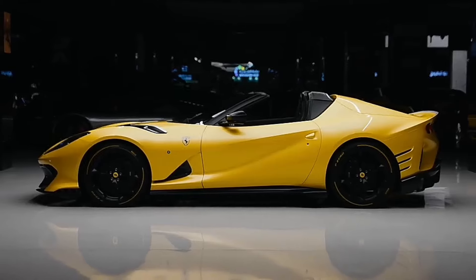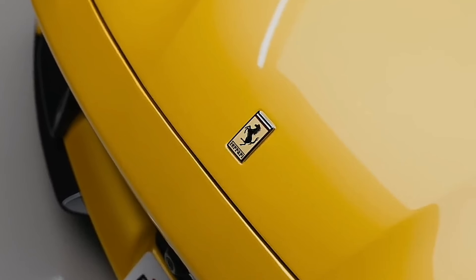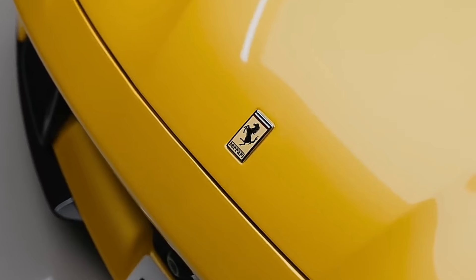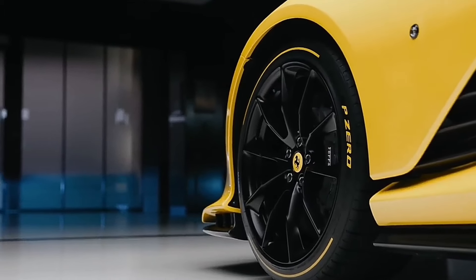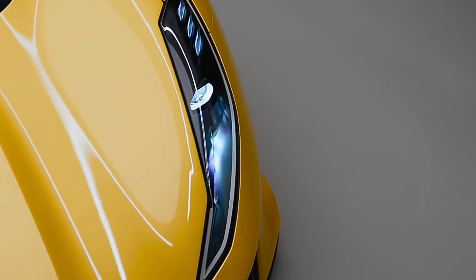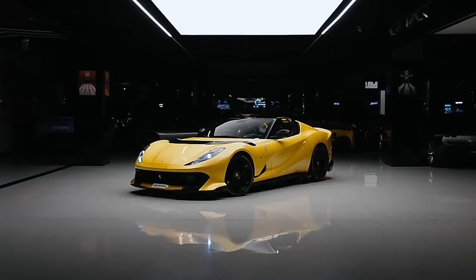Design-wise, Ferrari threw out the playbook. They looked at the old 812 Superfast and said, nah, let's make it even faster. Even super... faster? So they sculpted this aerodynamic masterpiece that probably could fly if you drove it off a cliff. Not that I'd recommend trying that, folks. Safety first.